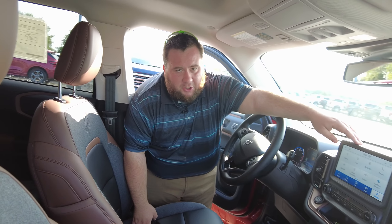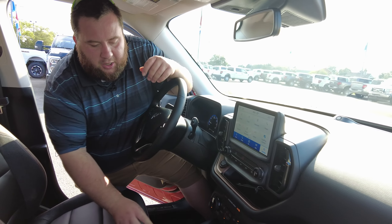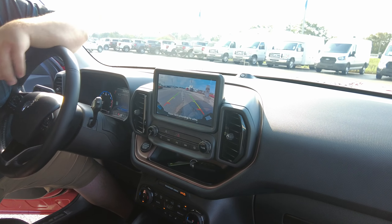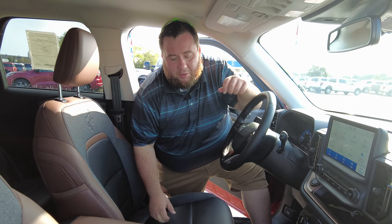We've got our eight-inch touchscreen and of course that's powered by Sync 3. We are also going to have our backup camera — so when we put on the brake and put it in reverse, your backup camera automatically pops up as well as your rear sensors. Another great feature this vehicle is going to have is remote start, and now we're going to take it around the block.